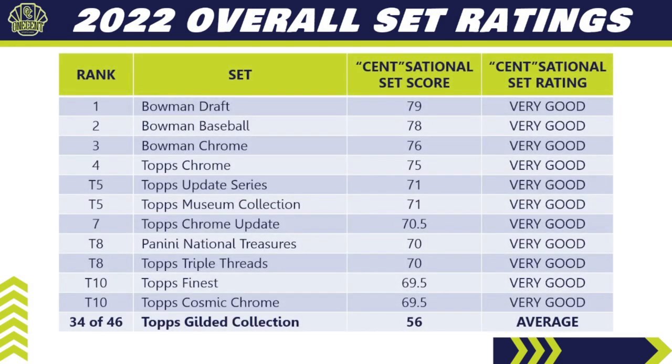2022 Topps Gilded Collection does not crack the top 10 when ranked against all other 2022 sets. It comes in 34th out of 46 sets in the Sensational Set Rating system with a score of 56. The top 10 is led by Bowman products — the first time that's ever happened in three years of doing these reviews. Topps Chrome comes in at number four. Topps Update is very solid. Panini National Treasures still has representation. Topps Finest sits tied for tenth, which might be one of my favorite sets after opening a case.